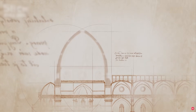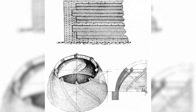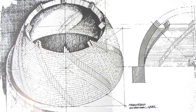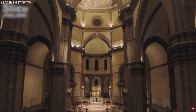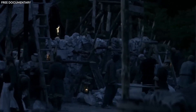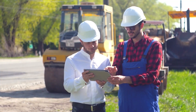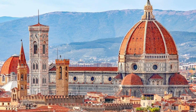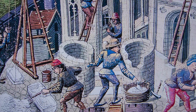Equally remarkable was the precise bricklaying technique Brunelleschi used, known as the herringbone pattern. Bricks were arranged diagonally rather than horizontally, interlocking tightly and redistributing structural stress. This method prevented the massive dome from collapsing under its own weight during construction and allowed workers to build steadily upward without fearing structural failure. Today, engineers use advanced computer models and calculations to understand how these medieval builders could achieve such precise balance and stability — yet it remains a testament to the intuitive genius of medieval craftsmen.